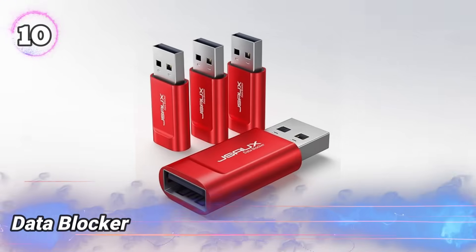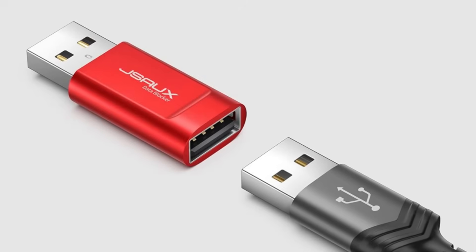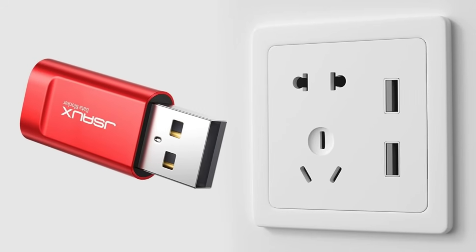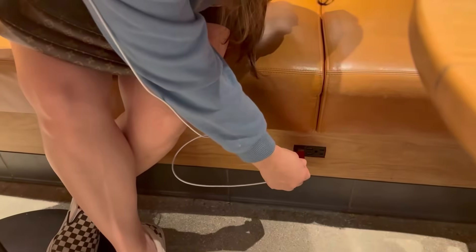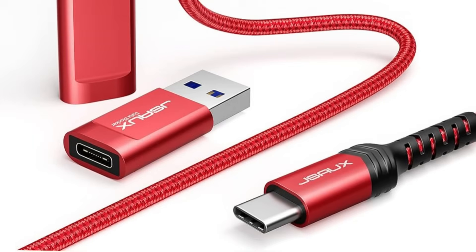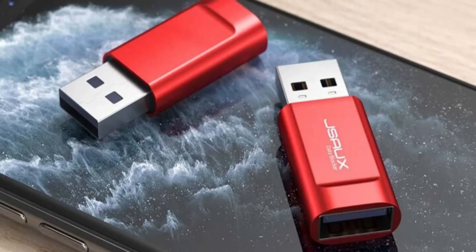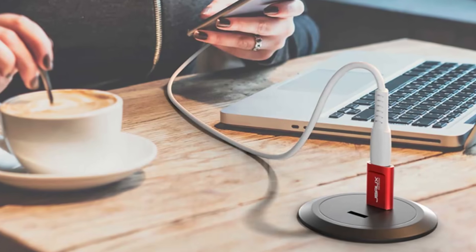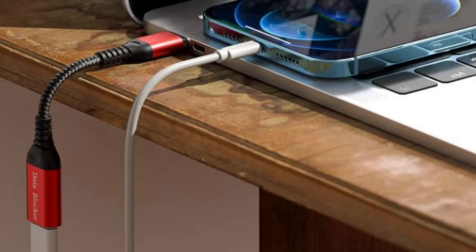Number 10: Data Blocker. This device protects your phone or tablet when charging at public stations by blocking data signals in the USB cable. It only lets power through, stopping hackers from stealing information or installing malware. Easy to use — just plug it between your device and the charger. This tool is great for travelers and anyone worried about privacy. It helps keep your data safe without slowing down charging. No software is needed, making it a simple and reliable way to protect your electronics from attacks through public USB ports. It adds extra security and peace of mind during everyday charging.